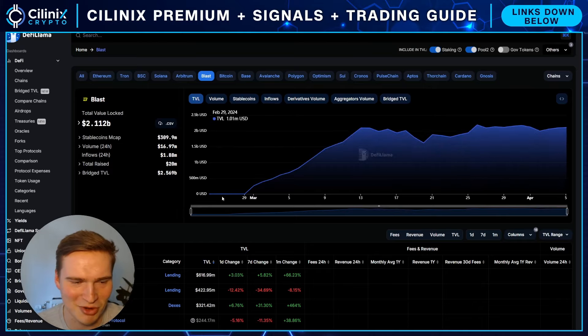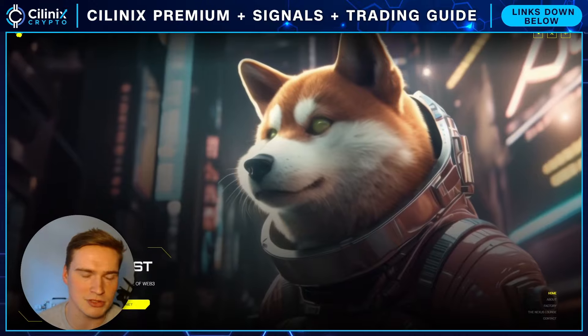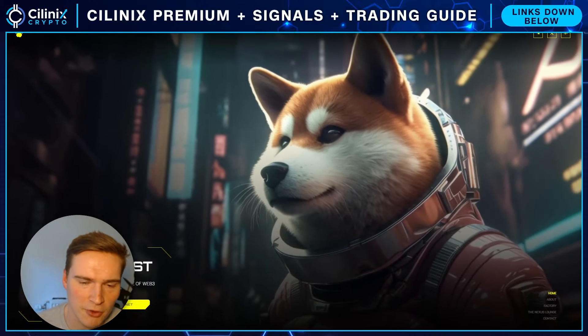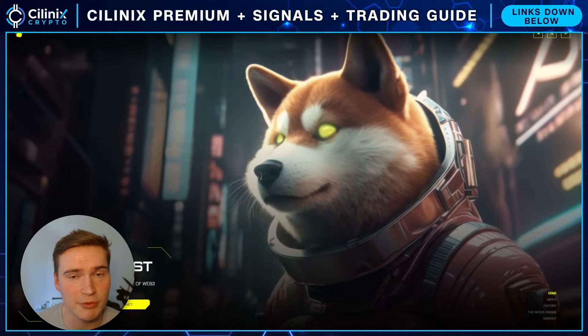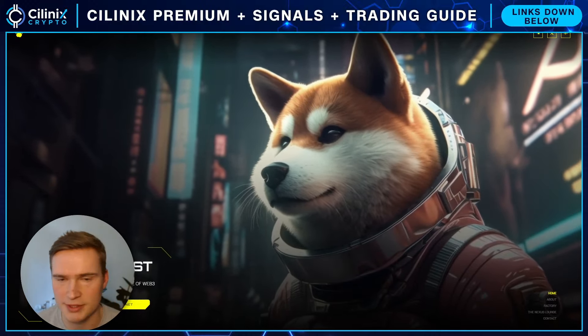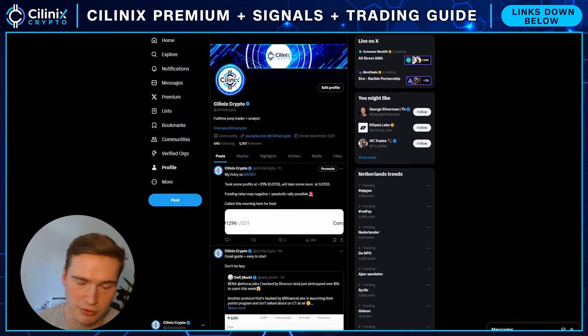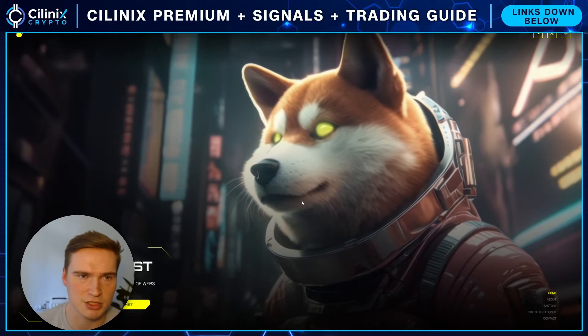The project we will be talking about is Fuel on Blast, and their PAWS token — P-A-W-S. Before we dive in, I want to tell you I'll keep you updated on when this launches. Make sure to follow me on Twitter at Selenix Crypto — there's a ton of value there. This is one of the projects you need to watch.